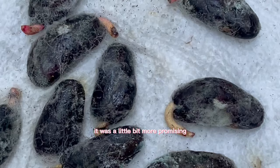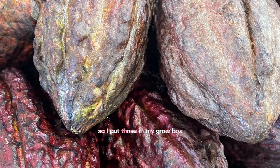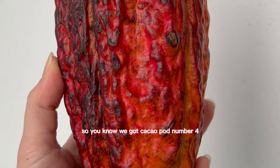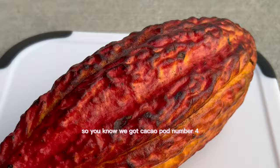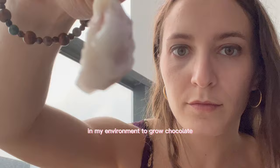Cacao pod number three seemed promising. We extracted our seeds, peeled off that outer gelatinous layer of skin, got them in orderly fashion on a damp paper towel, and waited seven days. It was a little more promising but still sketchy mycelium — though there were a few little golden tails. I put those in my grow box, still determined as ever to grow a chocolate plant.